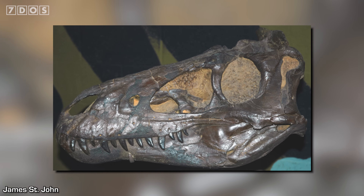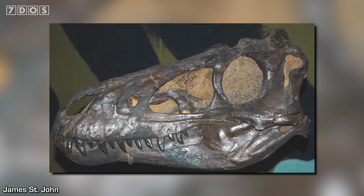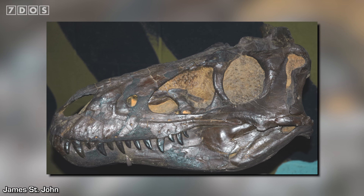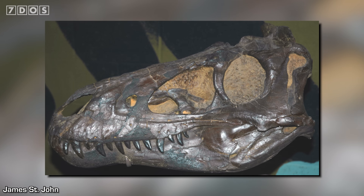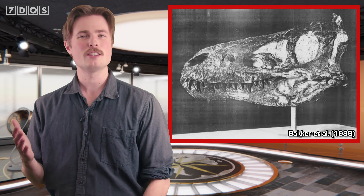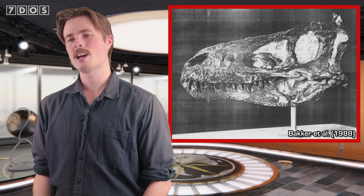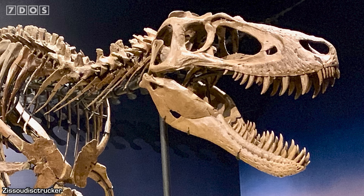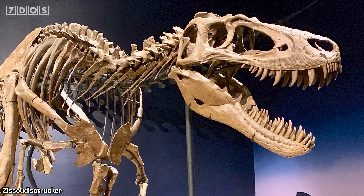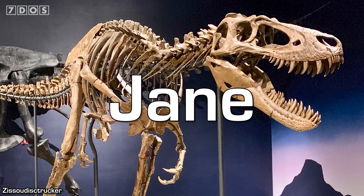To briefly summarise: back in 1988, the skull of a small tyrannosaur unearthed from the same geological formation as Tyrannosaurus rex — the Hell Creek Formation — was named by paleontologists as a new species of dwarf tyrannosaur, Nanotyrannus. Ever since then there's been a great deal of argument over whether it really was a different species, or if this specimen was actually just a juvenile T-Rex. In the early 2000s another important specimen of small tyrannosaur was uncovered that included a partial skeleton, nicknamed Jane.